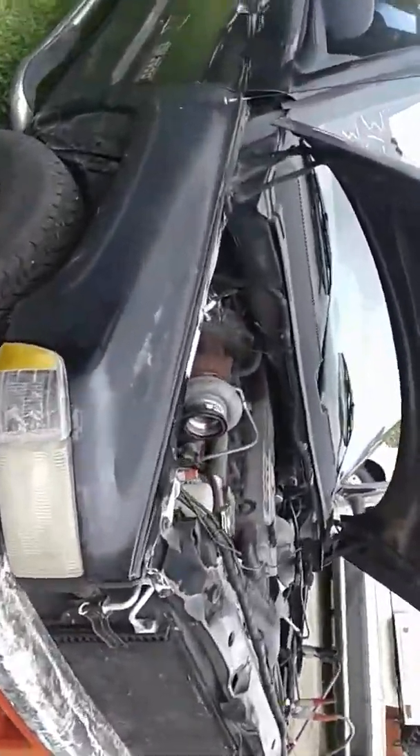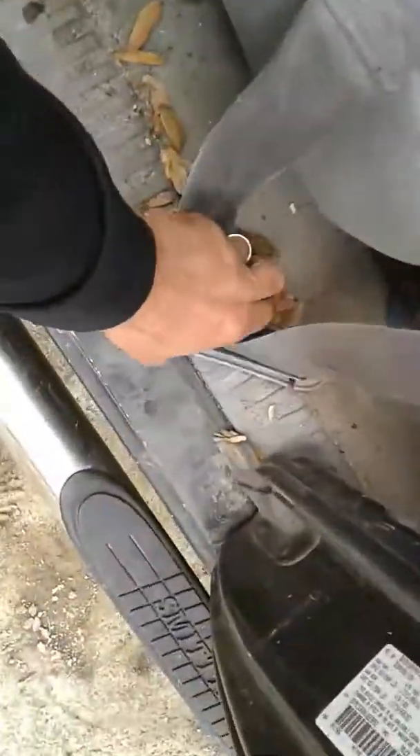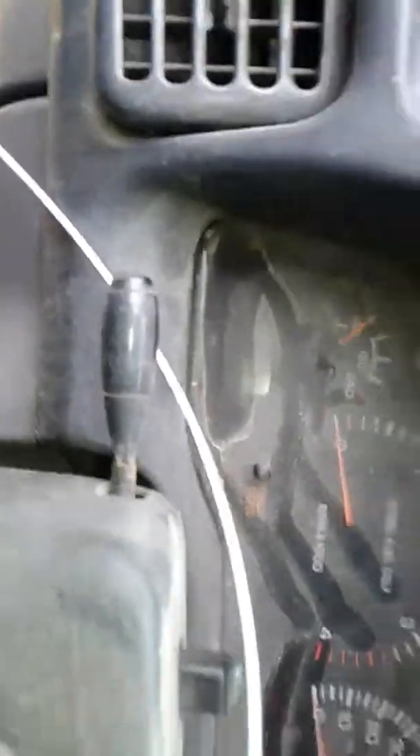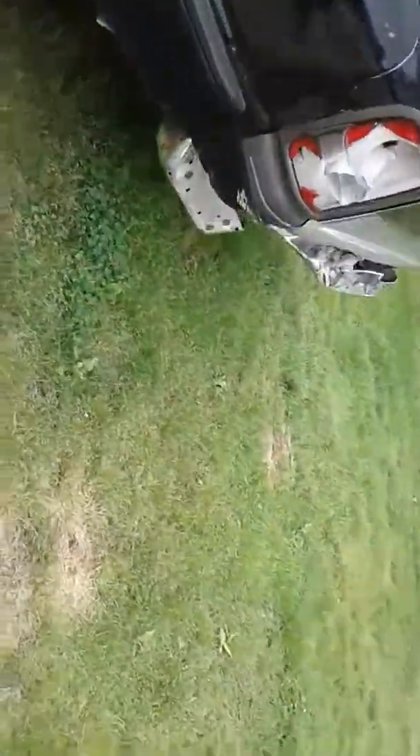I've got a '99 Dodge Cummins 24-valve NV4500 — just got it where it'll crank. It's a dually with perfect seats, believe it or not — very rare. You can hardly see the video probably, but it's got 260,000 miles. It's got an 80-series rear wheel axle.